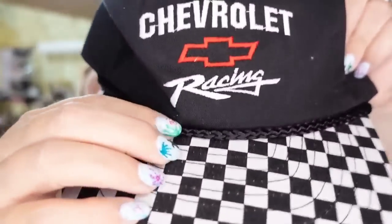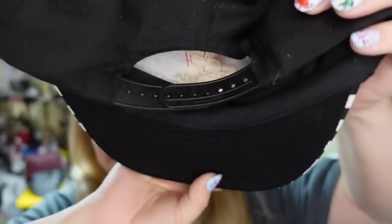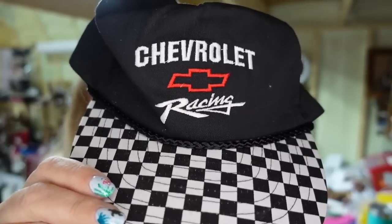Big hat sale — $40 on Etsy. It does have the rope and the checkered bill — it's a Chevrolet Racing snapback. I paid $2, so this one is about a $35 profit and it sold in under two months.